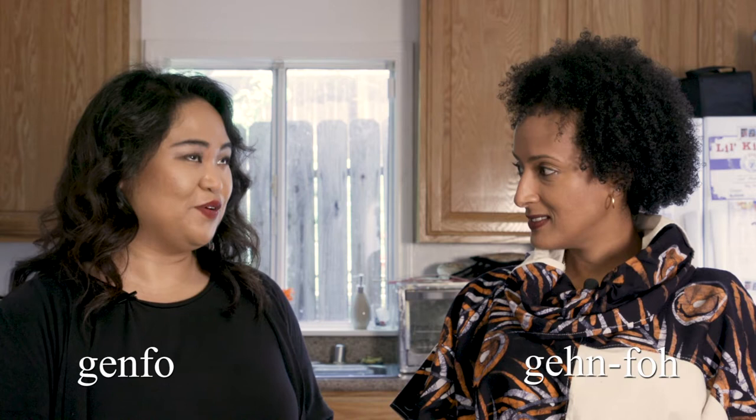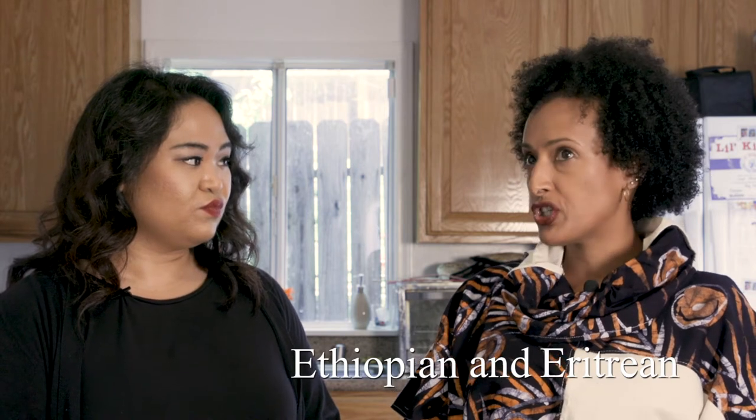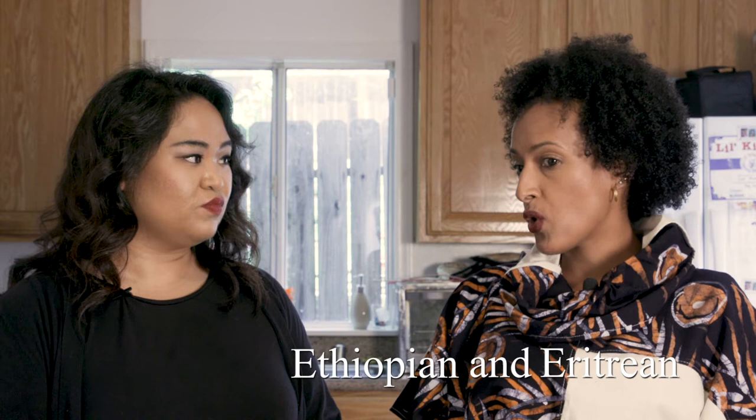Give us a little background on ganfo and where it's from. Ganfo is a porridge that is made with barley flour and it's served with yogurt. It is an Ethiopian and Eritrean dish that is traditionally served to expectant mothers or women that recently gave birth. It's believed to increase breast milk production and keep new mothers full and nourished during the first few weeks of their postpartum.